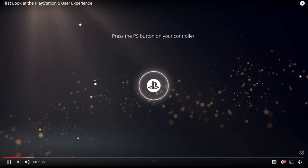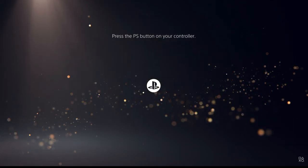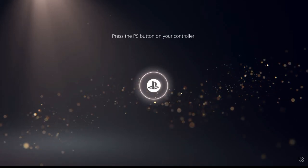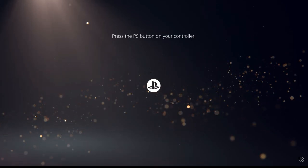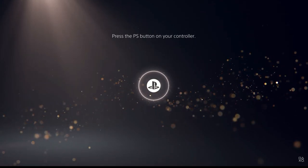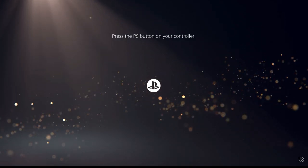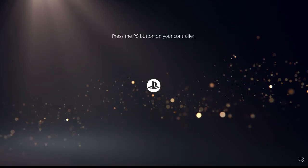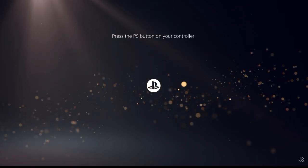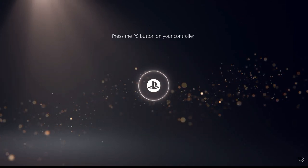The PS5 experience is centered on the player, connecting you with great play and a passionate community of gamers. With a look and feel designed for 4K TVs, the PS5 user experience was built from the ground up to take advantage of console capabilities, complementing the transformative games coming with this new generation. This video tour is from a pre-production environment, so there may be minor changes once the console launches in November.